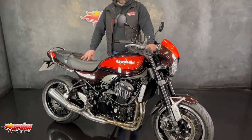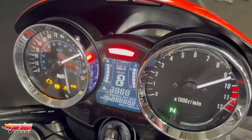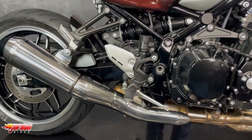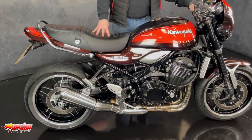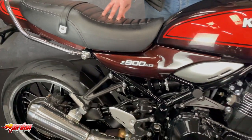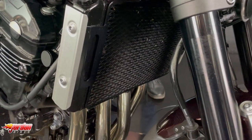Hey guys, it's Will at Jod and Bikes and this is a Kawasaki Z900RS. Being a Kawasaki RS, it has got all the retro looks but the modern technology — on these you've got your gear indicator, your traction control systems which is adjustable, and ABS as well. It's done 8,505 miles and it's an absolute belter of a bike, obviously finished off in the orange, really nice.